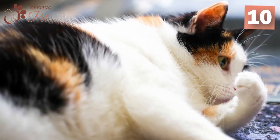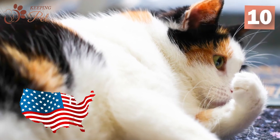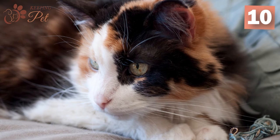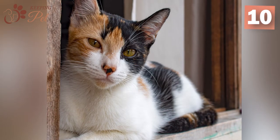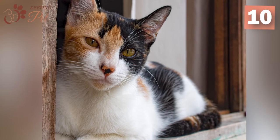Humor intended. Calicos are also called money cats. In the United States, calico cats are often called money cats as they are believed to bring good fortune to their loving owners. So if you think you could use a little bit of luck in your life, you should get a calico feline partner.